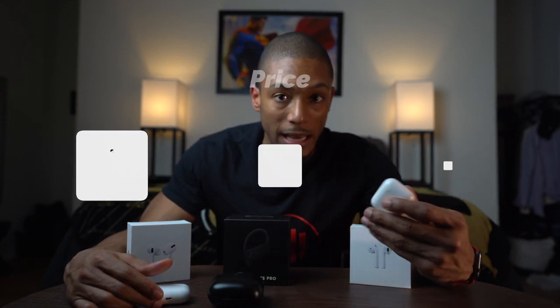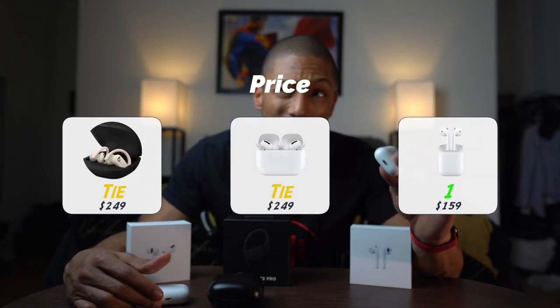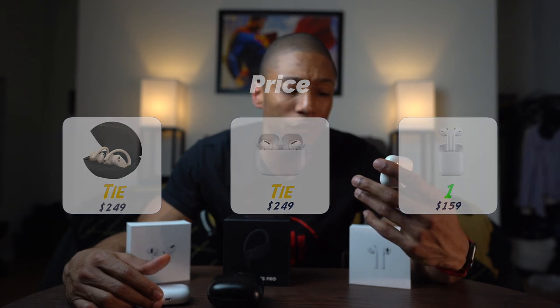The third category is price, and it's pretty simple. Number two and three are split between the AirPods Pro and the Powerbeats Pro because they are the same price — $249 out the bag. That's pretty expensive, but they do a lot more than the original AirPods. The AirPods take the cake here because they're $159, and if you look on somewhere like B&H you can get them for around $145 — possibly under $150. I still think $250 is worth it for the other two, though.